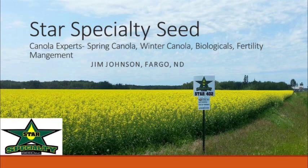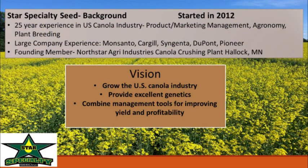I stand between you and lunch, so I'll try to wrap it up fast. My career started about 25 years ago. I lived in Idaho Falls for a number of years — love this country out here. We started Star Specialty Seed in 2012. About 10 years ago I worked with a group of investors with a vision of building a crushing plant — we were able to build one in northern Minnesota. Once we got that plant built, we saw a need for people who really wanted to focus on canola. We call ourselves canola experts — we passionately want to see the canola industry grow and see a lot of potential for the industry yet.